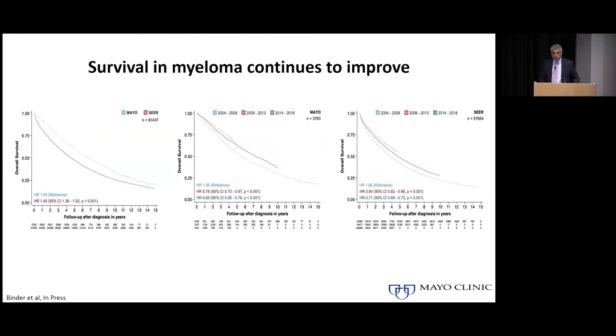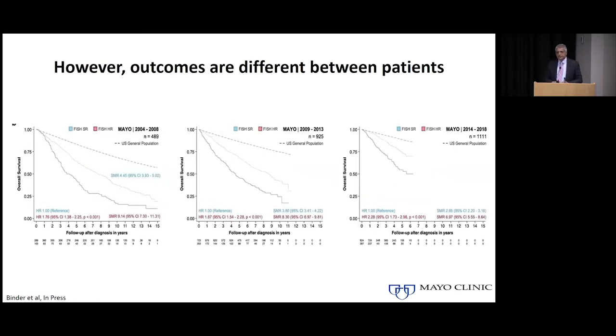Now this approach has worked. This is basically data from both Mayo Clinic and from the SEER database which is representative of national numbers, and you can see that with each five-year period you are seeing the survival of patients with myeloma improving. It has continued to do so over the past two decades, telling us this one-size-fits-all approach does work to a large extent, but we also know that these improvements are not very even across all patients.